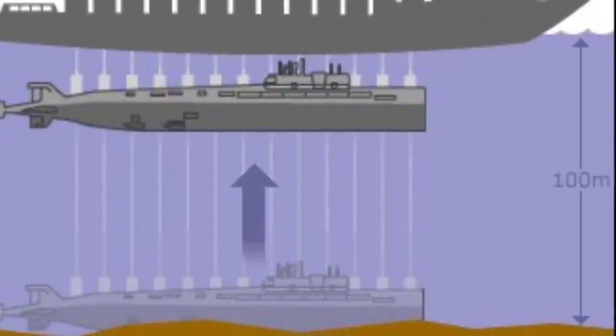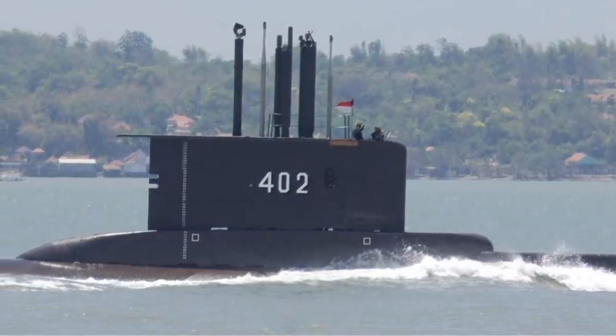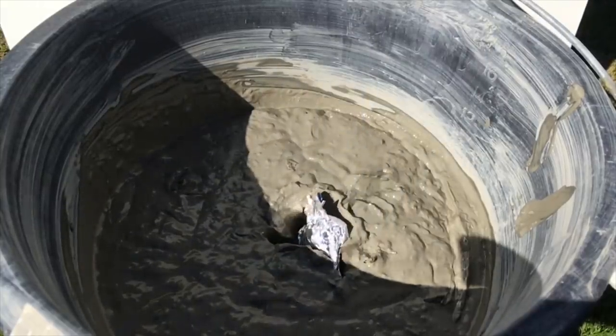The final thing to consider is that the submarine is likely filled with torpedoes and other weapons. It is likely that it is simply too dangerous to recover the submarine, and the government may be forced to leave it on the seabed.